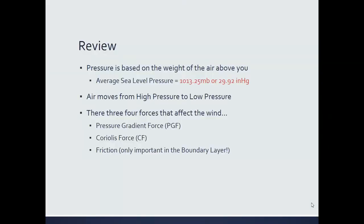To review module five: pressure is based on the weight of the air above you. Average sea level pressure is 1013.25 millibars or 29.92 inches of mercury — know both numbers. Air moves from high pressure to low pressure due to the pressure gradient force, which is caused by imbalance. There are three forces that affect the wind: the pressure gradient force, the Coriolis force, and friction.